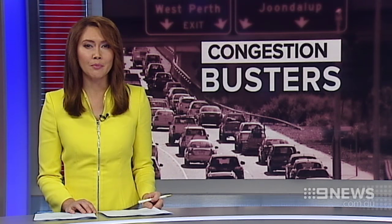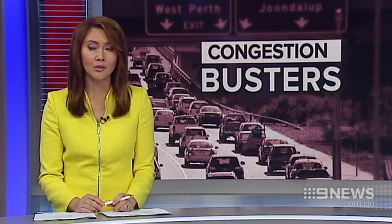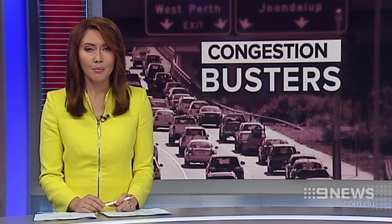Traffic flow on some of Perth's busiest road corridors is set to speed up with changes to hundreds of traffic lights. Upgrades already rolled out have cut travel times during peak hours, but the RSC says much more needs to be done to beat congestion.